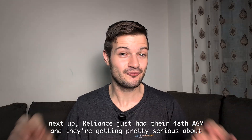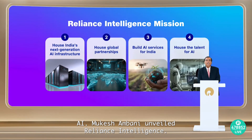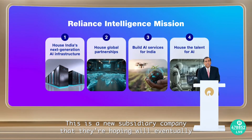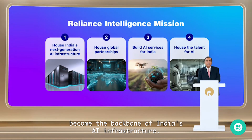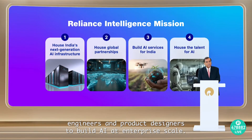Reliance just had their 48th AGM, and they're getting pretty serious about AI. Mukesh Ambani unveiled Reliance Intelligence — a new subsidiary company they're hoping will eventually become the backbone of India's AI infrastructure. They're going to be hiring researchers, engineers, and product designers to build AI at enterprise scale.